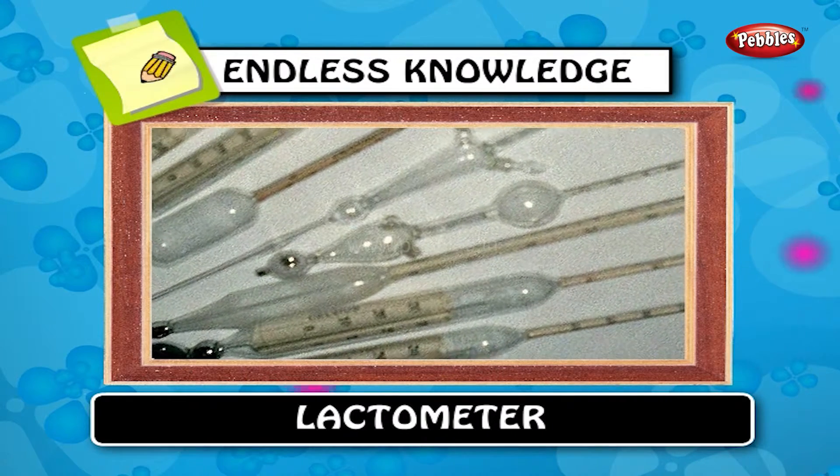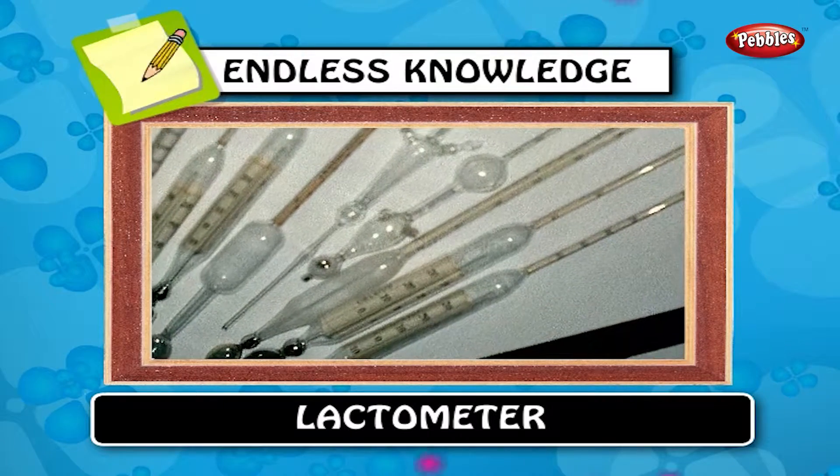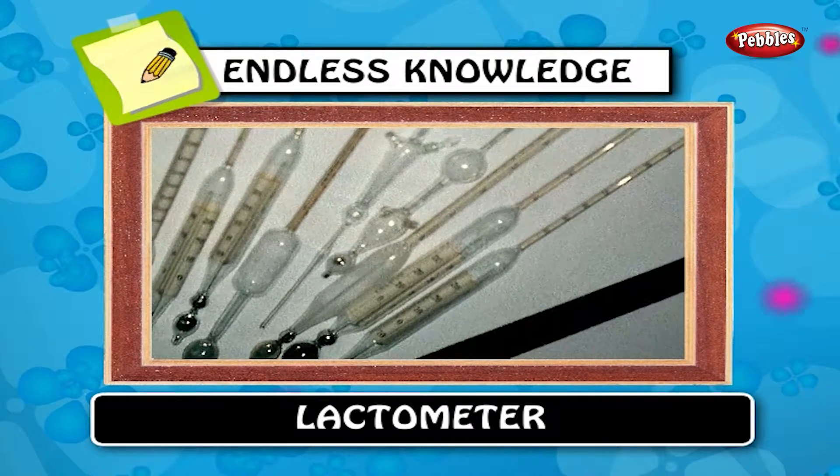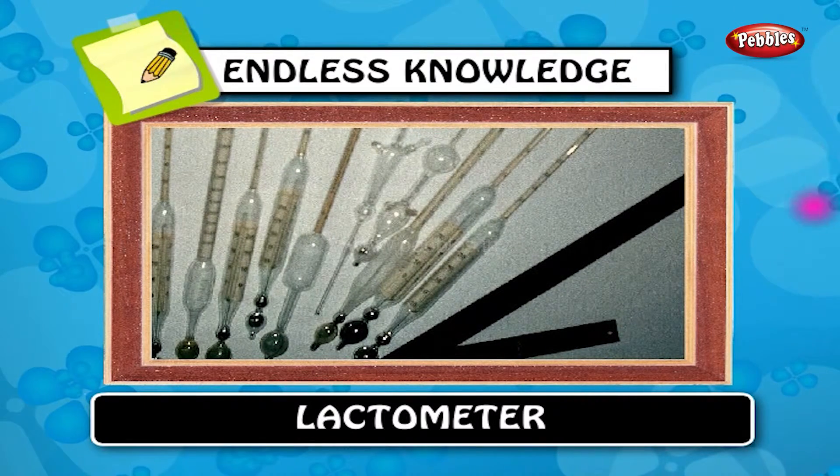Lactometer: a lactometer, or galactometer, is a simple instrument used in testing the richness of milk, and is graduated into a hundred parts.